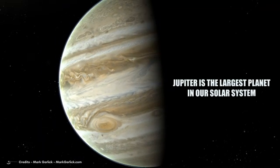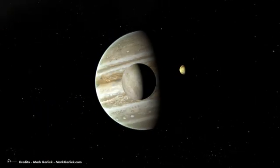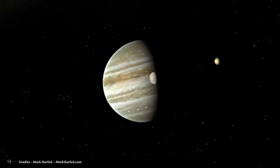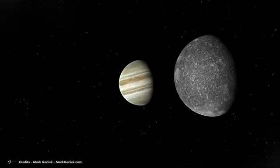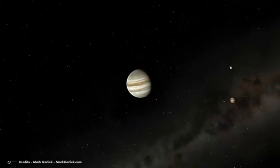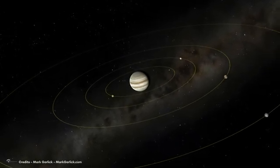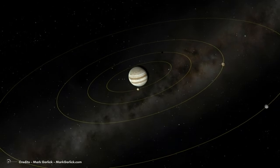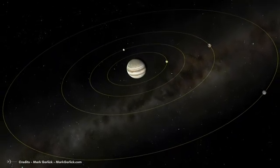Fact 10: Jupiter is the largest planet in our solar system and is almost twice as massive as all the other planets combined. Studying Jupiter's moons has been instrumental in helping us understand the giant planet's mass. By observing the orbital periods and mean distances of Jupiter's moons, astronomers can infer the mass of the planet. Since Jupiter is so massive, it exerts a significant gravitational pull on its moons, causing them to move swiftly in their orbits.